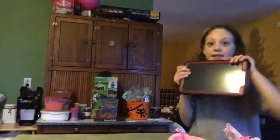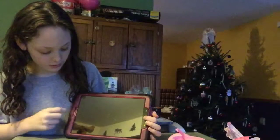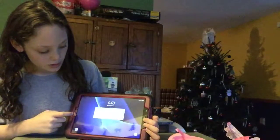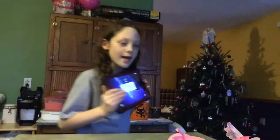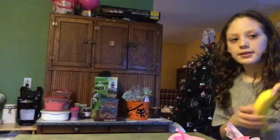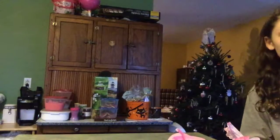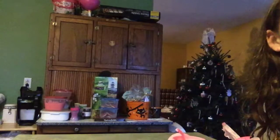Next, I got this tablet - it's huge, it's a Samsung tablet. Next I got a bunch of these things. I'm not going to bring them all up at once, I'm going to bring a couple up at once.